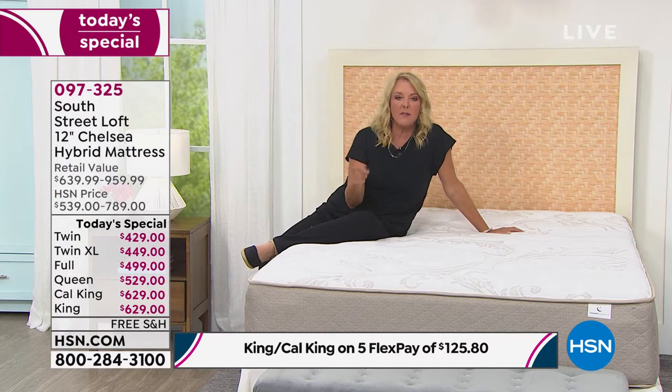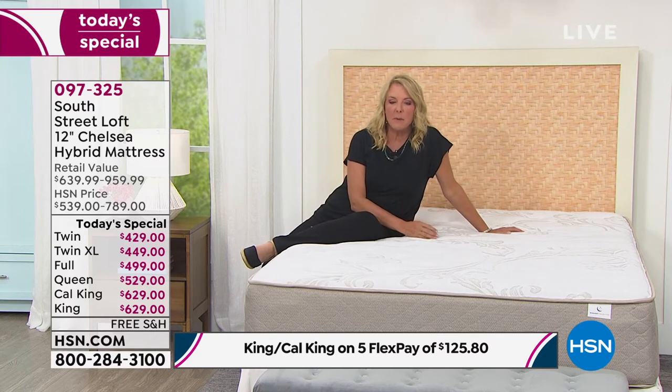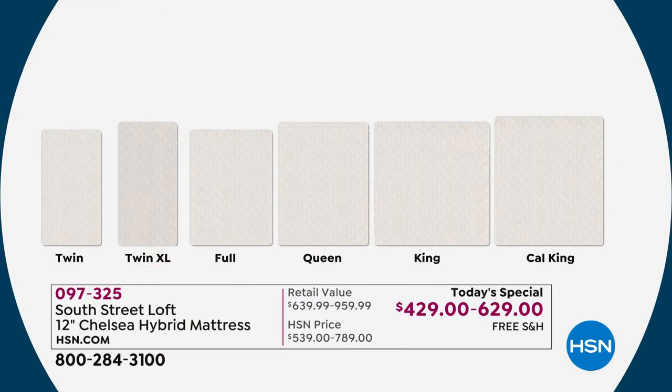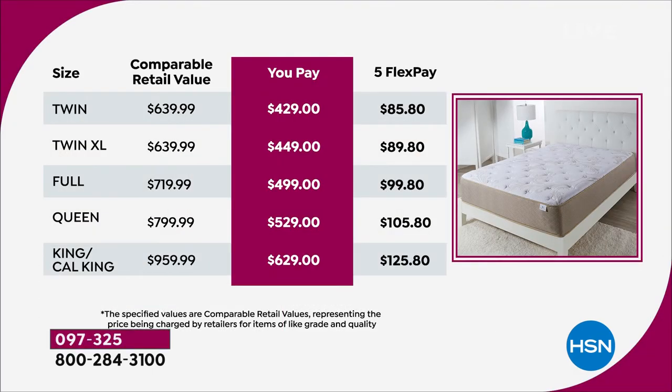I agree, and the biggest savings is going to be the higher you go. If you've been sleeping on a queen and you're ready to move up — moving to a king size from a queen makes a huge difference. We've got two dogs in the bed too and I love our king size. Today is the best time because your biggest savings is on the king or Cal King — you're saving $330 off the retail price. On the queen, it's $270 in savings tonight; full is $219; twin XL is $190; twin is $210. Across the board, it's a great time to get a new mattress — and we deliver it absolutely free.